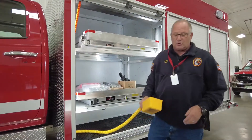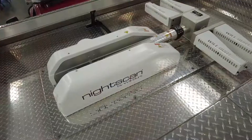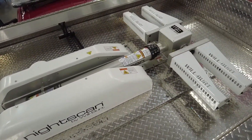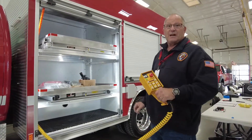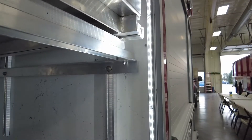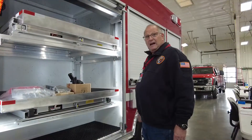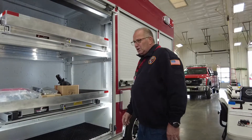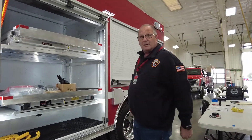We also equipped this truck with the same light tower as our other rescue. It's got four large LED lights and it's very easy to operate. We really like the side lighting that Rosenbauer provides on the compartments — it does a real good job at night. We've also got ground lighting that automatically comes on when you put it in park.